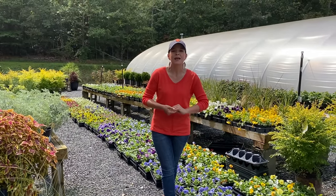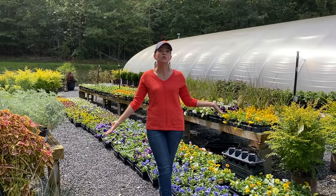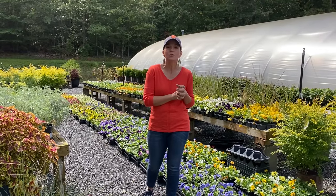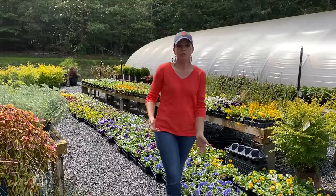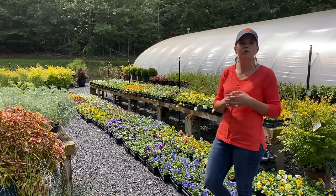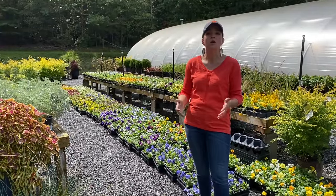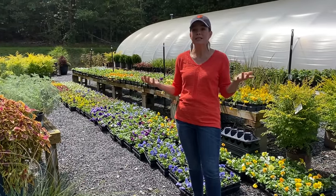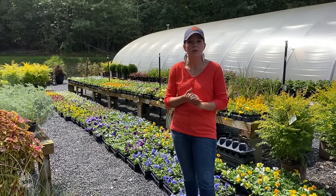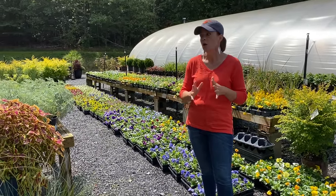Hello friends, welcome to Gardening with Creekside. We are doing a very special nursery update because we got all of this gorgeous fall color in yesterday and I cannot wait to share it with you. We have an absolute sea of pansies and violas and all sorts of wonderful components that you can use to create gorgeous fall color for your landscape or your containers. We're going to walk through and let you see them. For our local people here at Creekside in the Dallas-Charlotte area region, we will have all of these available.